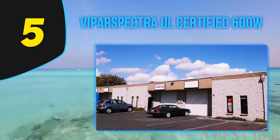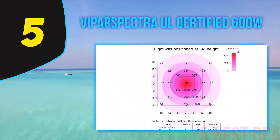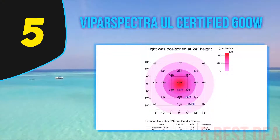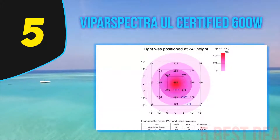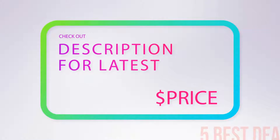These LEDs have a lifespan of 100,000 hours, which is 8 to 10 years of continuous use, although there are reports of them dying sooner. The Viperspectra 300W LED grow light also comes with a 30-day money-back guarantee and a three-year extended warranty.